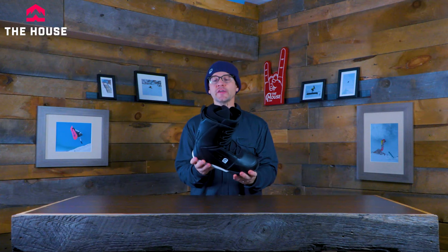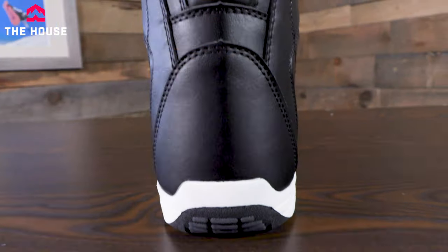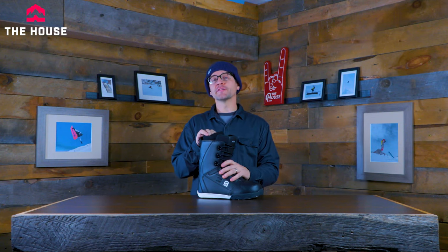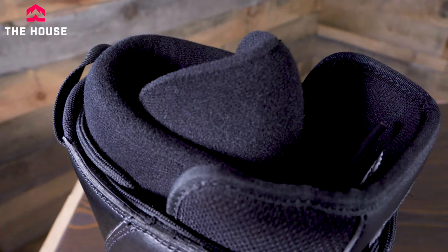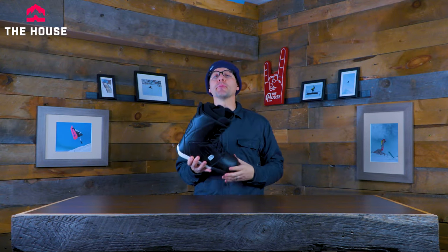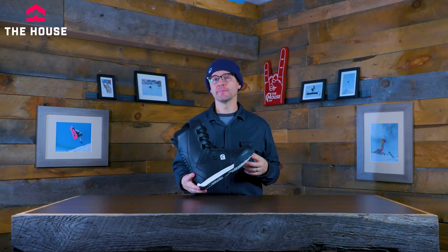You really get an all-around good feel, and there's a nice stiff back stay on this thing too, so when you're going side to side you get a little more support but you still get all the flexibility you need if you're riding park and tweaking out your grabs. On the inside there's a super cushy liner that basically wraps around your foot and gives you that perfect fit no matter what your foot is shaped like.